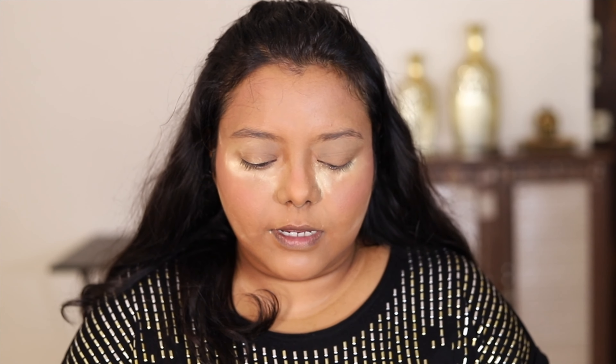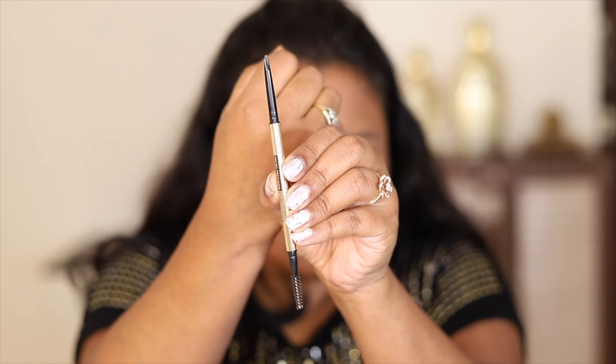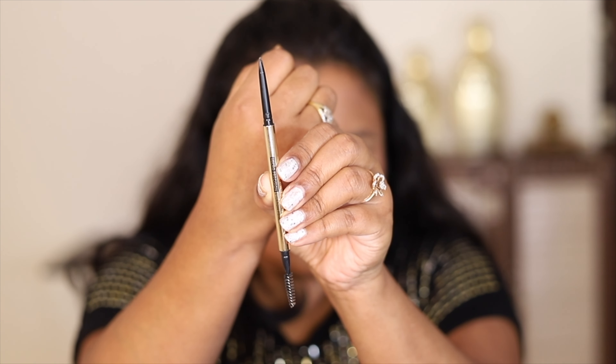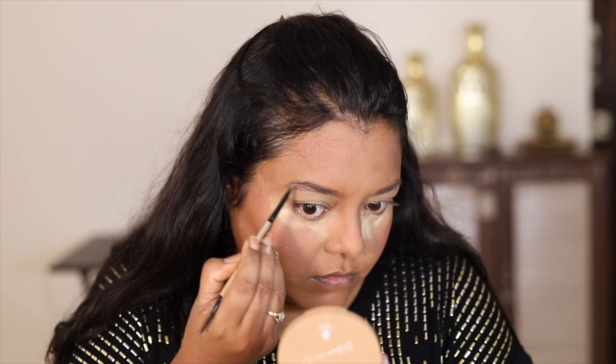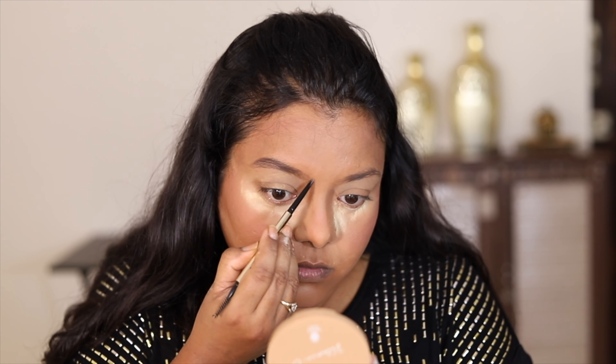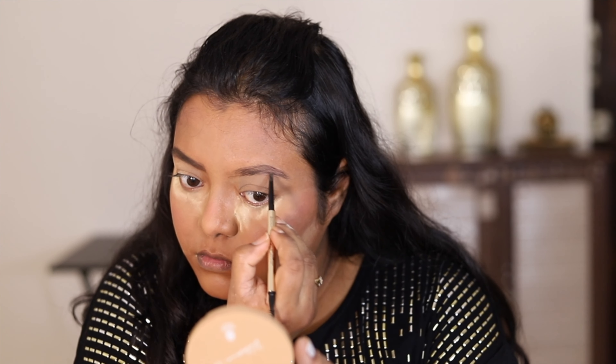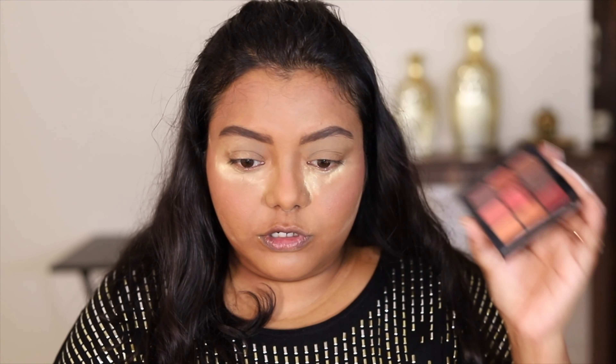Now I'm going to fill in my brows using this brow pencil from Swiss beauty — the Swiss beauty micro precision brow pencil in shade 2 deep brown. The packaging is very good; it feels a little luxe and heavy. I'll quickly fill in my brows. My brows have become quite bold now.